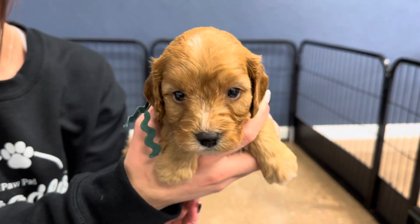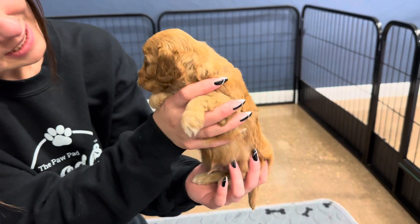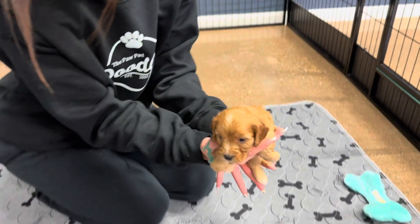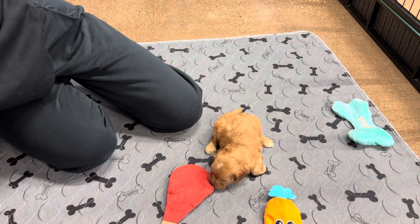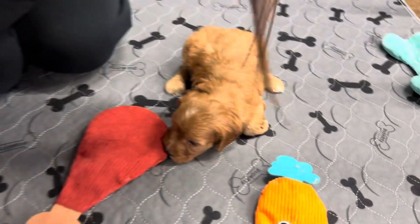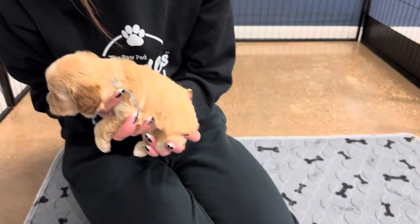This is Sea Green Ribbon Male. He is an apricot and white with red ears. He should stay pretty similar in color. He's got a little white on his feet, and he could change a little bit in color but we'll have to see.